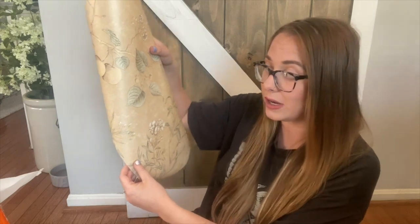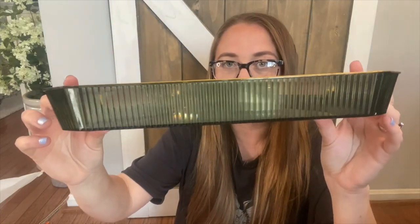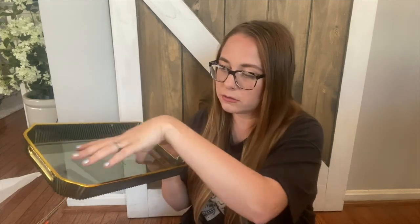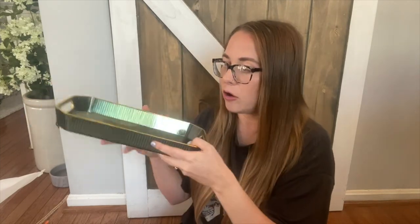I also picked up this really cute acrylic tray. I love the gold detailing and the ribbed design on the outside. It will be perfect to sit perfumes, hand soap, cosmetic stuff — little containers of Q-tips, cotton balls, face rounds. You can honestly use a tray for so many different things.